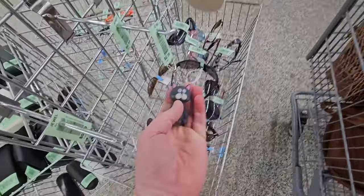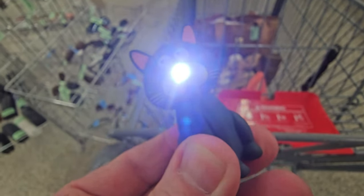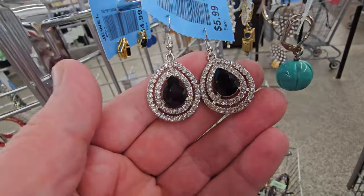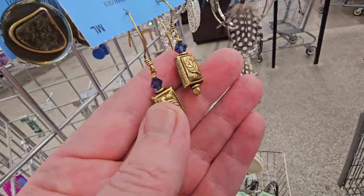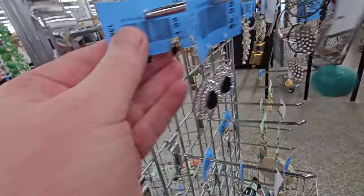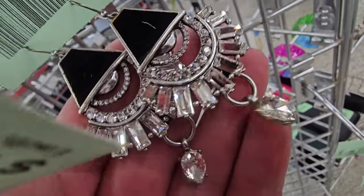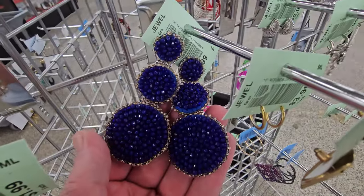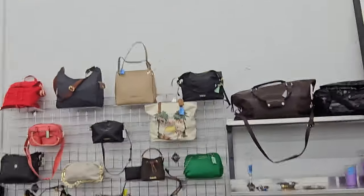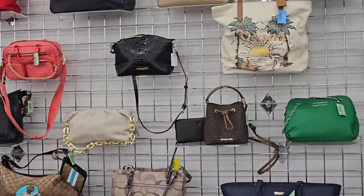I am seeing some really adorable and beautiful purses behind the counter — that's cute. Have to get that one for sure. These are pretty nice. These big ol' things — great earrings for teachers. And then we've got these bags here, they're looking pretty good. I'm gonna check some of those out.